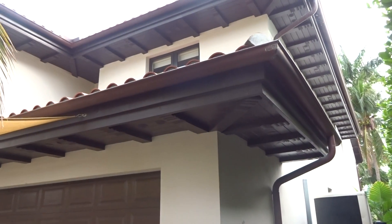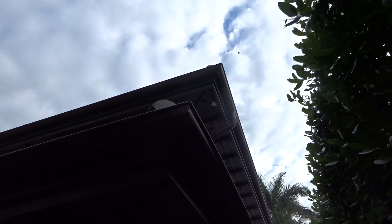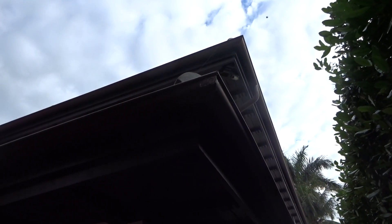And then we're going to have another one on the other side. But it's only going to be the copper gutters that are accessible from the first floor. Nothing on the roof.